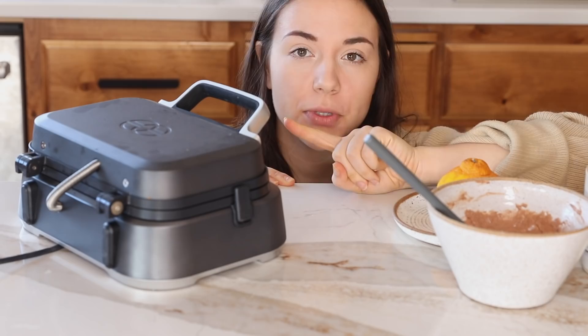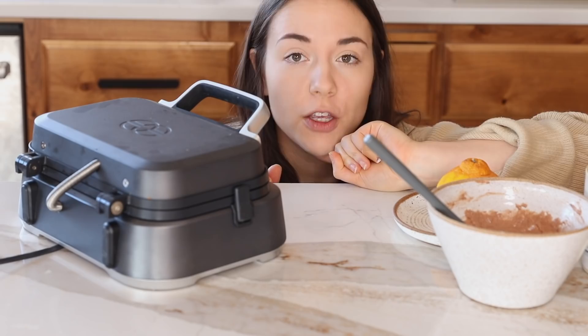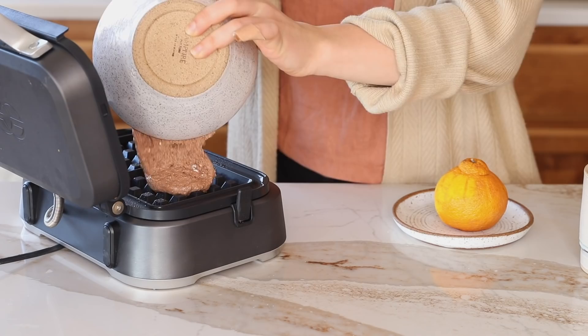Preheat your waffle iron in the meantime. If it has settings, I usually go with the darkest setting because plant-based waffles take a little longer to cook. Make sure to spray it with non-stick cooking spray before adding the batter. The batter should be pretty thick — don't be worried, that's what we're looking for. Spread it around a little bit and then we wait.